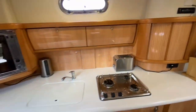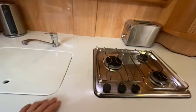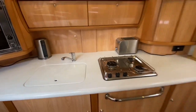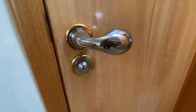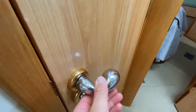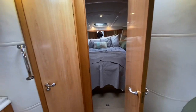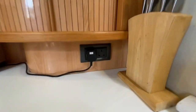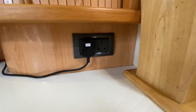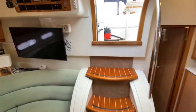Everything is finished in typical Sealine fashion with high gloss. There's a superb quartz Corian solid countertop and all the door finishes and fittings are in typical Sealine quality — robust, thick doors that close without rattling. You also have main sockets throughout, as this boat is fitted with a generator.